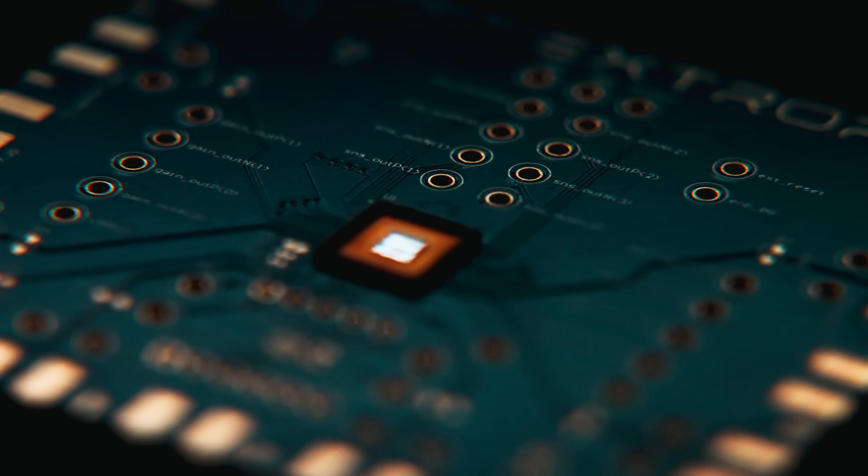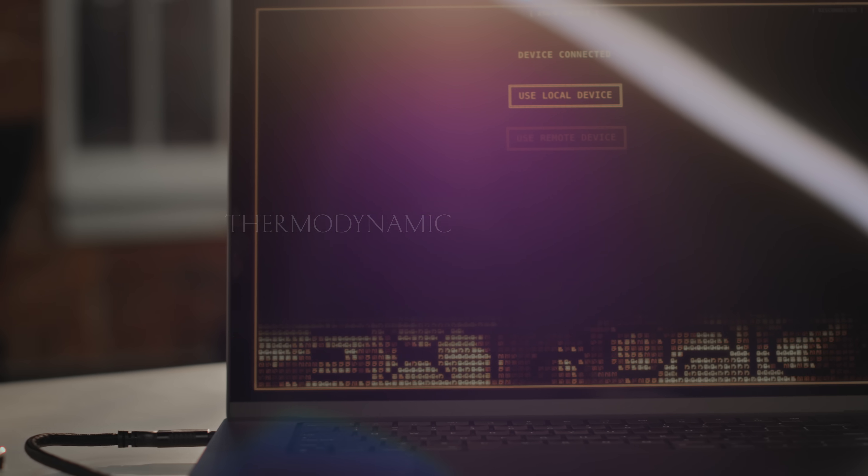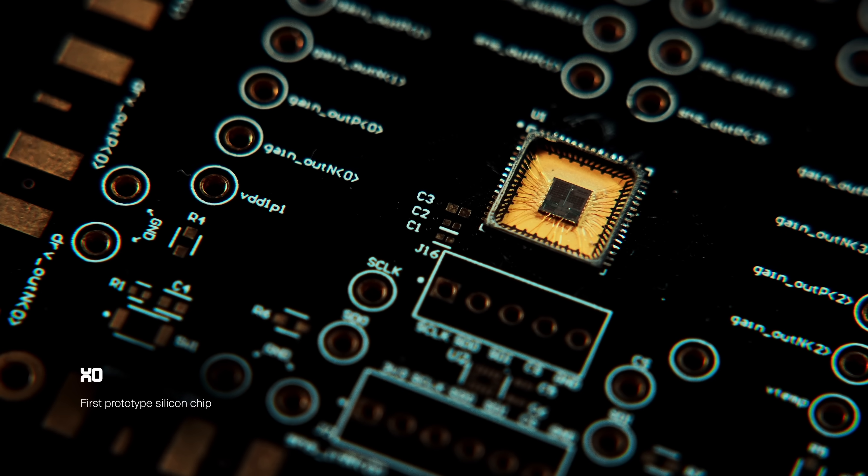When you connect millions of these p-bits together, immense computational power can emerge. We call these new types of processors thermodynamic sampling units, or TSUs. And today we're unveiling our first step towards scalable TSUs with X0, our first prototype silicon chip.